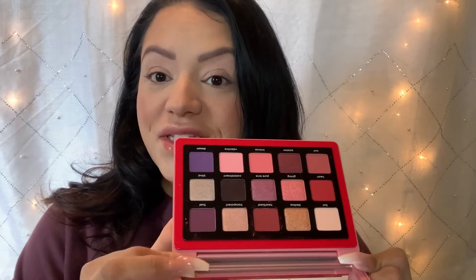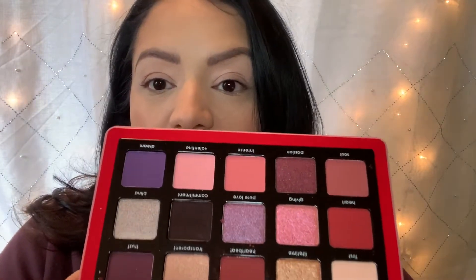You get 15 eyeshadows in this palette, so I'm kind of nervous because this is very pink. I love Natasha Denona's palettes — I think her eyeshadow is stunning. I own almost all of them except for I think two of her really big ones that are like $200 and something. Those I don't own — that's a lot of money.